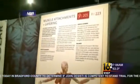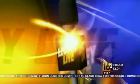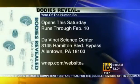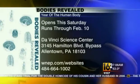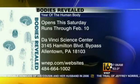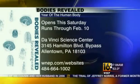These bodies obviously were donated for medical research and for educational exhibits like this one. Here are the details on Bodies Revealed, which gets underway this Saturday at the Da Vinci Science Center in Allentown. It runs through February 10th. Tickets are $22 or less, and you can learn more at WNAP.com forward slash websites.